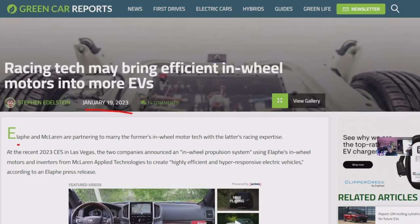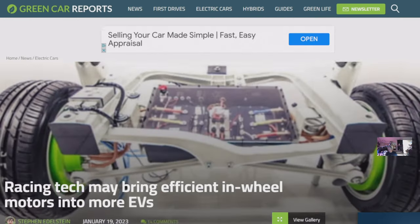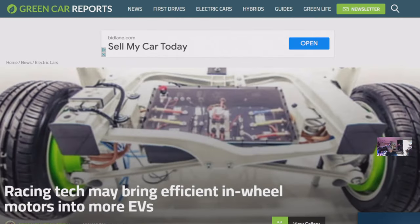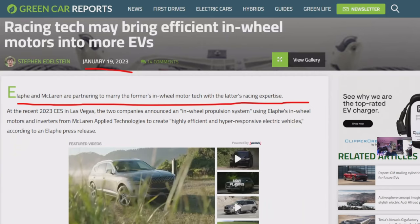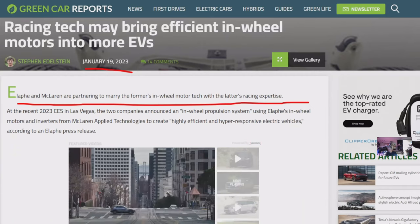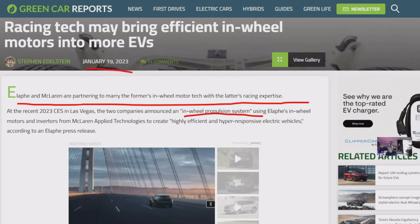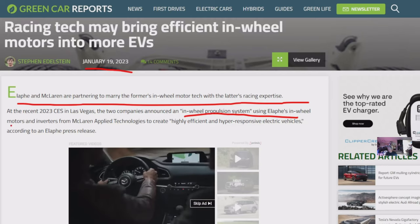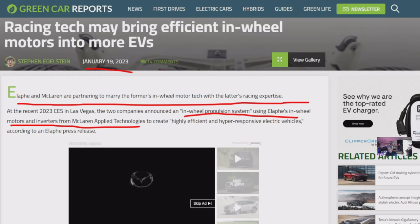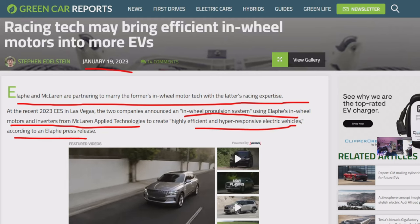Elaphe and McLaren are partnering to marry the former's in-wheel motor tech with the latter's racing expertise. At the recent CES, the two companies announced an in-wheel propulsion system using Elaphe's in-wheel motors and inverters from McLaren Applied Technology to create a hyper-responsive electric vehicle.